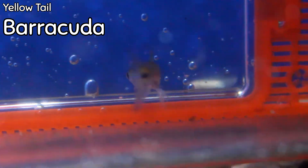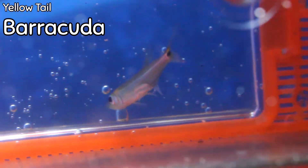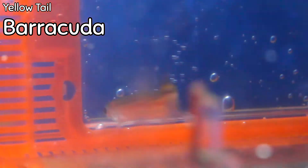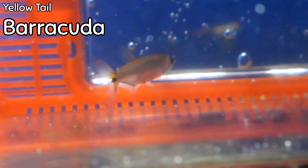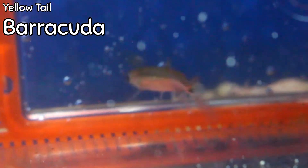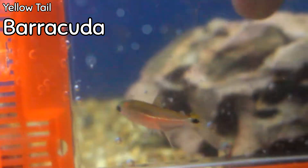The yellowtail barracuda came in this week — really beautiful fish, probably not so much for the community tank but for the semi-aggressive tank it would be a very good fit. Obviously yellow on the tail and toward the back end — beautiful fish and a real statement maker, just because it is a type of freshwater barracuda.